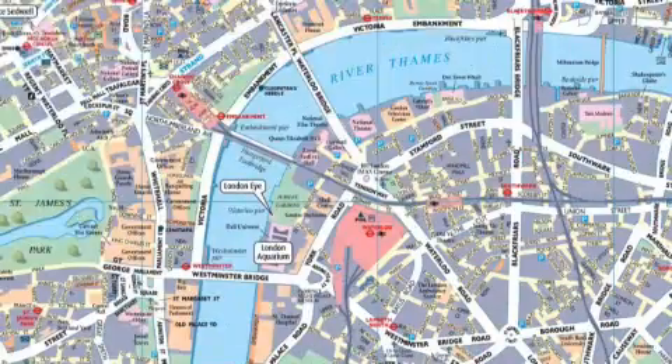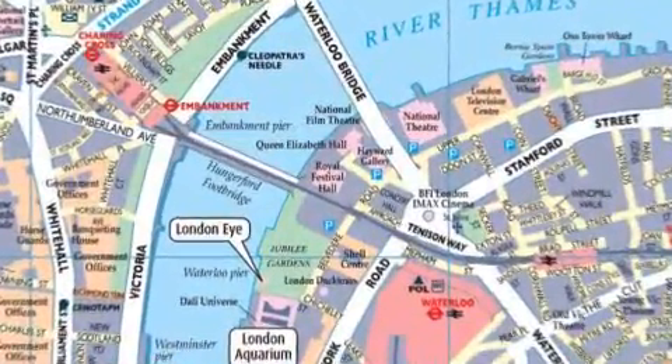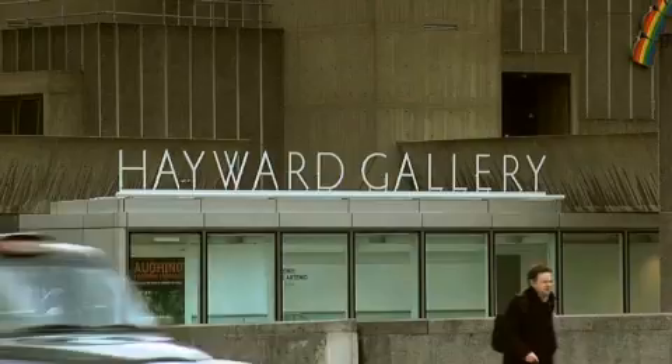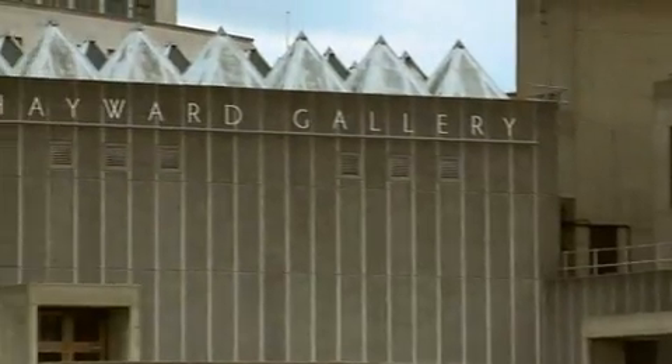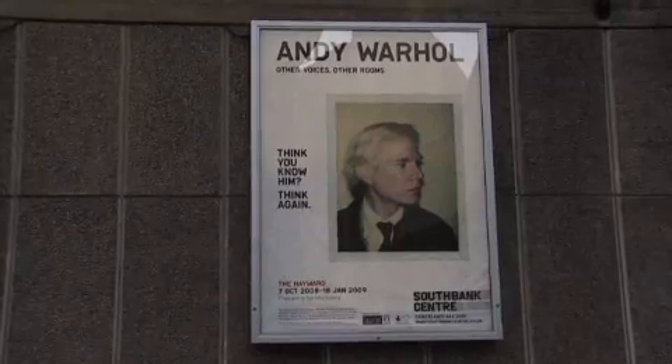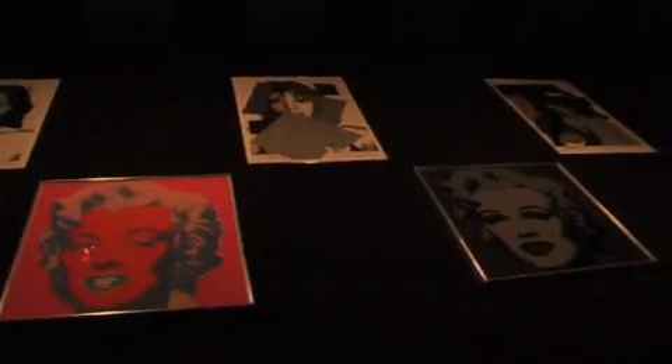A short walk from County Hall is South Bank, Britain's largest art centre. The Hayward Gallery is just one of the buildings that forms South Bank and is London's premier exhibition space for major international art shows. Recently, the gallery played host to a stunning Andy Warhol exhibition with many other exhibitions featuring in 2009.